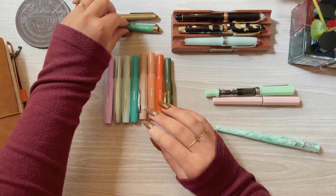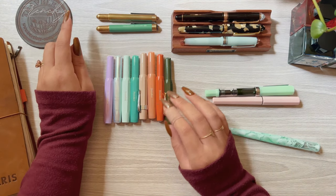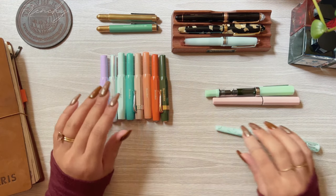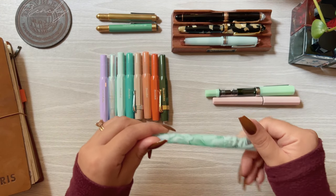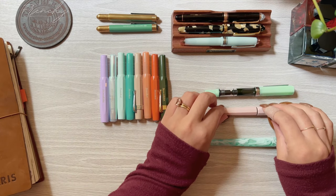I'm going to be going over my fountain pens in the order I purchased them. I'm not sure if this glass nib counts but I do use it for swatching so I guess it kind of does, right?